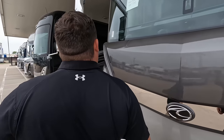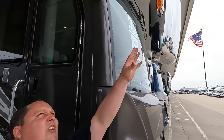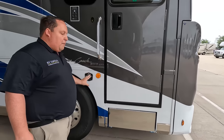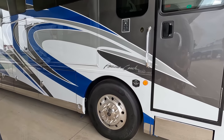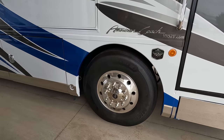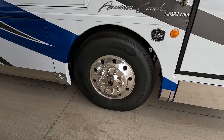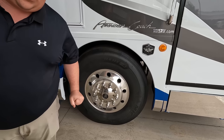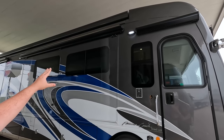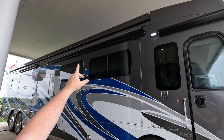We have the MobilEye collision mitigation system, oversized bus mirrors with cameras integrated left side and right side for reverse. This is the Liberty Bridge chassis, which has fantastic exterior storage — it's unbelievable. Look at these tires: Michelin 315-80 R22.5, very nice with shiny Alcoa rims. Got an awning over the door and armless Girard awnings — very clean look.